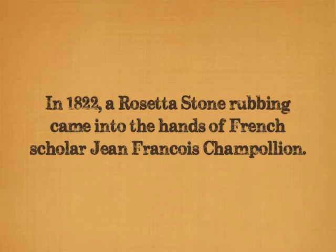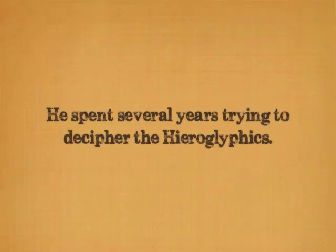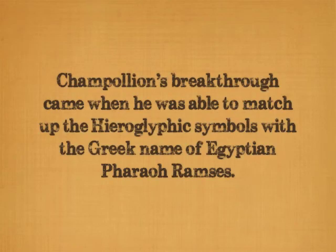In 1822, one of the Rosetta Stone rubbings came into the hands of a young French scholar named Jean-François Champollion, a master of linguistics who had, at age 16, mastered a dozen languages. He had eagerly followed Napoleon's exploits in Egypt and had spent several years trying to decipher the hieroglyphics on the Rosetta Stone. Champollion's breakthrough came when he was able to match up the hieroglyphic symbols for the Egyptian pharaoh Ramses with the Greek version of the name.